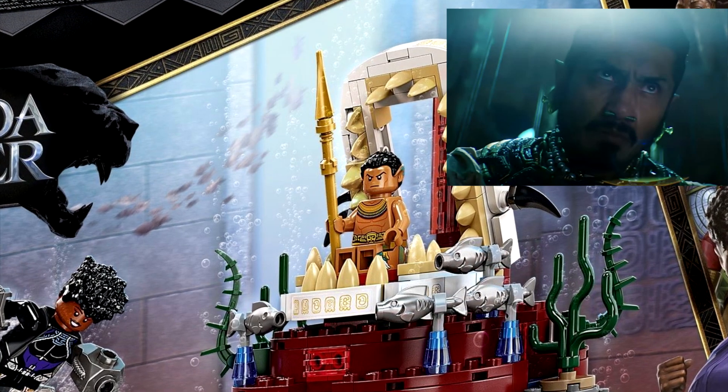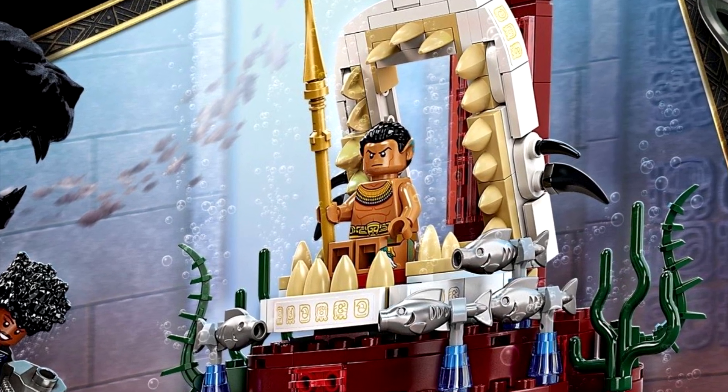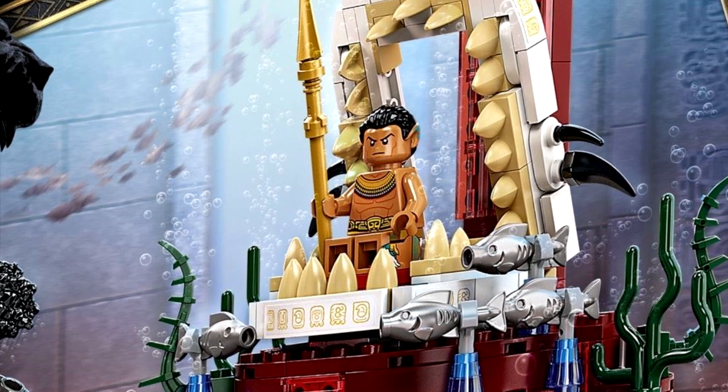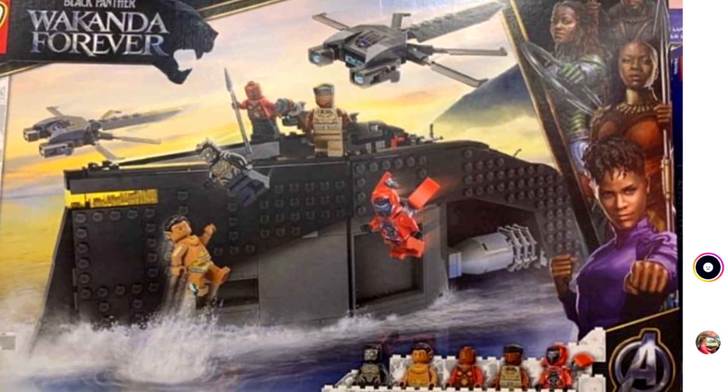And then of course, once again, we have Shuri as Black Panther, where she appears in the other two sets — this set seemingly with an exclusive gold trim to the outfit — and also Namor, which I'm still not used to seeing that face and having it so inaccurate to the movie, where he's missing all the facial hair. They could have maybe used this as an opportunity to fix that figure, but it seems like this was already way ahead of production before they could fix it for accuracy.